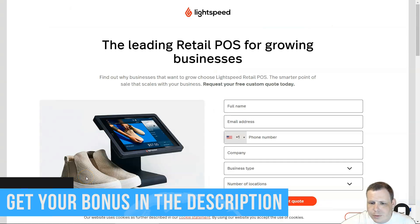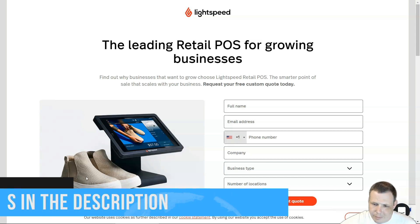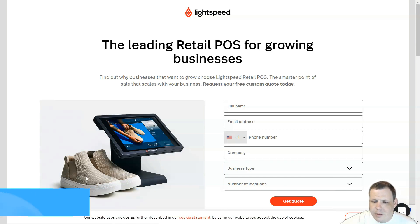For number two I have Lightspeed. It's got detailed inventory with analytics and a robust integrated e-commerce platform. Another big plus that puts it at number two is 24/7 customer support and onboarding, and they have a 14-day free trial as well.